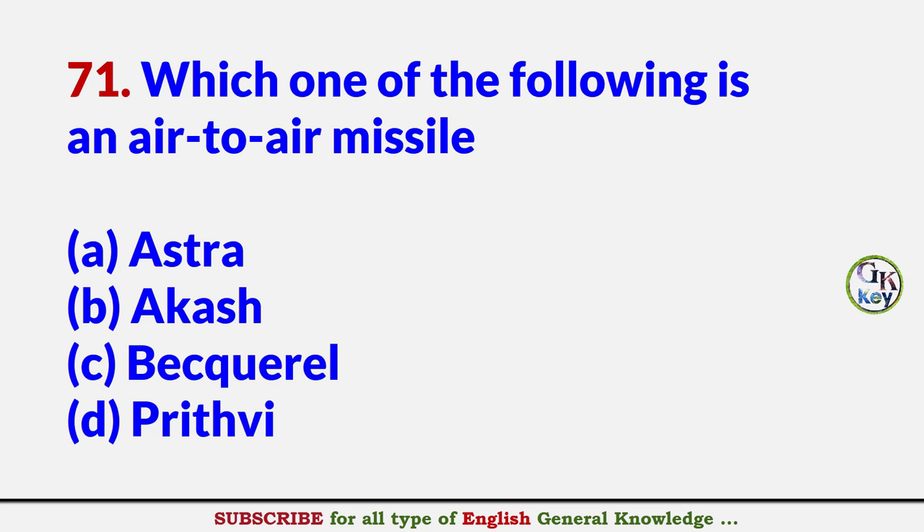Which one of the following is an air-to-air missile? Answer A: Astra.